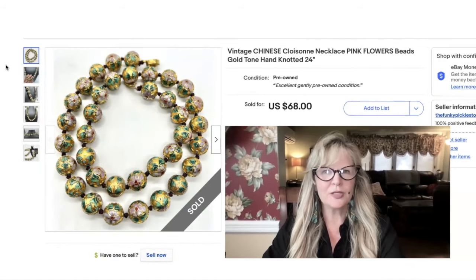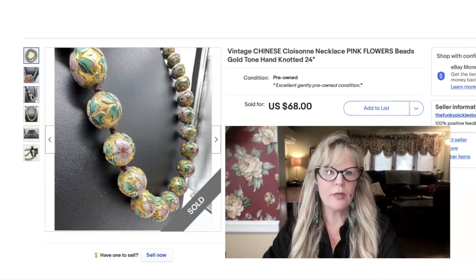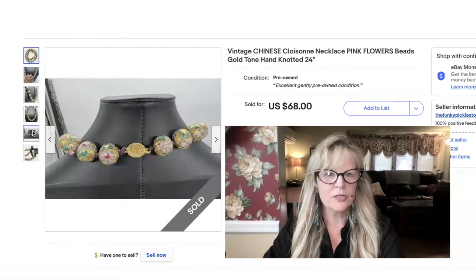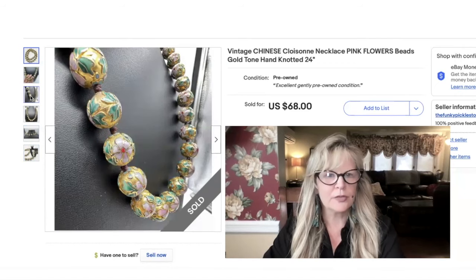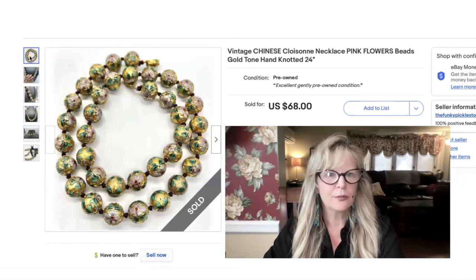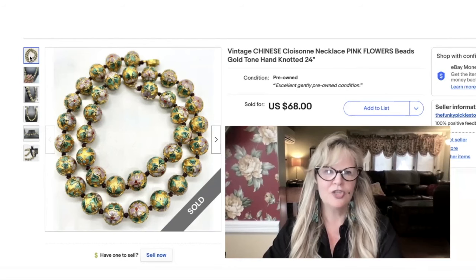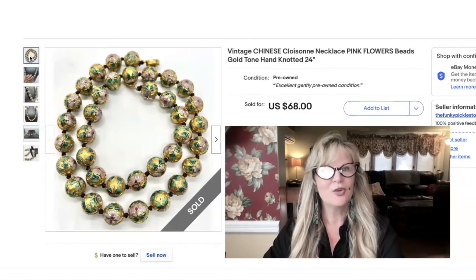I think I may have gotten this cloisonné necklace as part of an auction lot — it could be from a thrift store. How beautiful is that? Cloisonné is where they put wire on metal and then fill in the recessed areas with a paste and heat it up — they melt it down. I think it's a very beautiful technique that's been around for centuries. I love the colors — the pink flowers, the green, the gold. Don't know where I got it or what I paid for it, but I'm sure this is a big profit. In general at a yard sale or thrift store I'll pay two to five dollars, so I'm sure I didn't pay more than that. Sold this for $68.